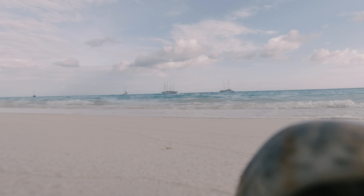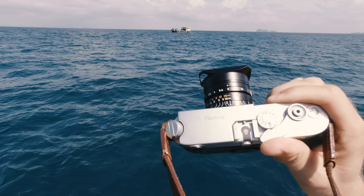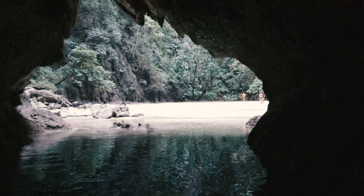End of November last year, I went on a sailing cruise in Thailand. I took with me my Leica M6 and 10 rolls of Acros 100, and this is what happened.